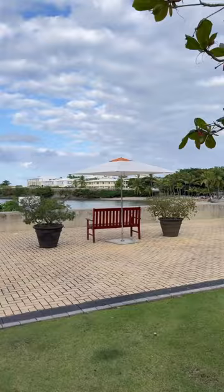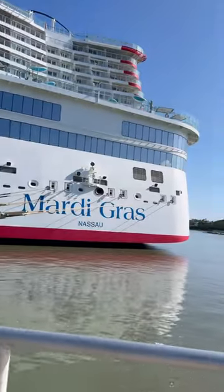This really is a great port that has it all. It's clean, beautiful, with lots of activities and amazing views.